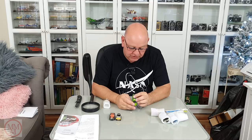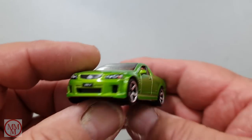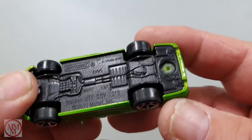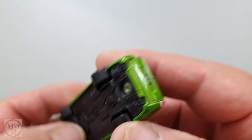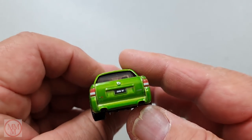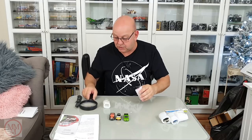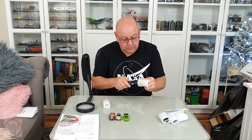This is a Holden Ute — look at that! Can you believe it? This is an Australian vehicle and I recognised it instantly. It's a beautiful little model — it's got Holden badges on it, a number plate, headlight details, and a nice detailed tray in the back.